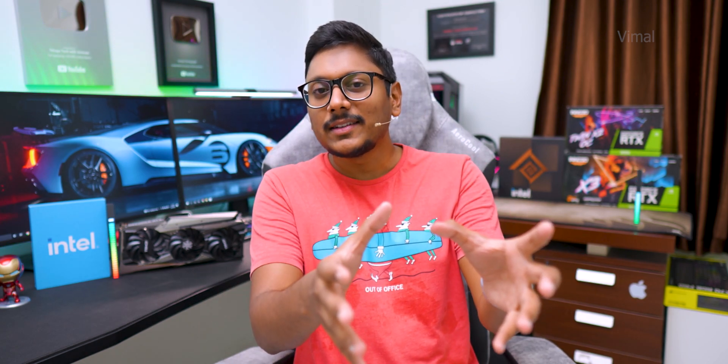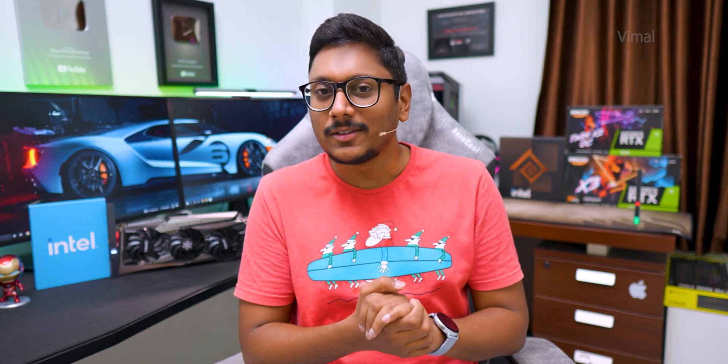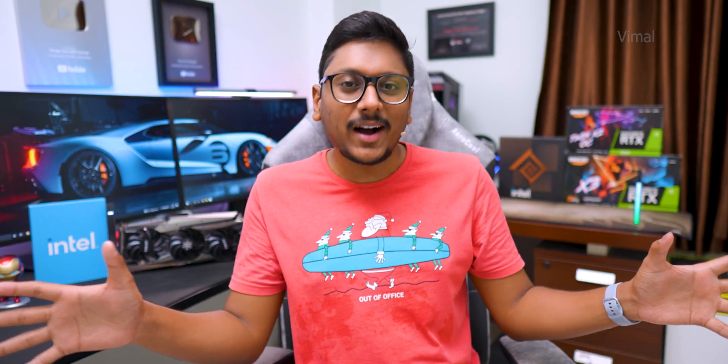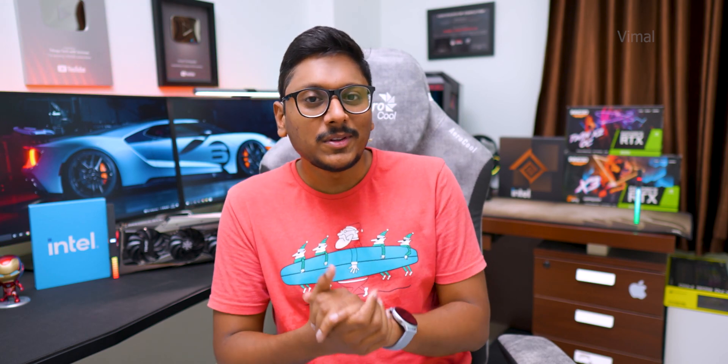Hey guys, Vimal here and welcome back to my channel. Today's video is going to be super interesting — you might have already guessed that by looking at the title. We will be talking about a brand new competitor in the GPU segment: Intel. Everybody knows Intel has recently unveiled their all-new Arc series GPUs, and people have been eagerly waiting for these GPUs to drop in the market, including me.